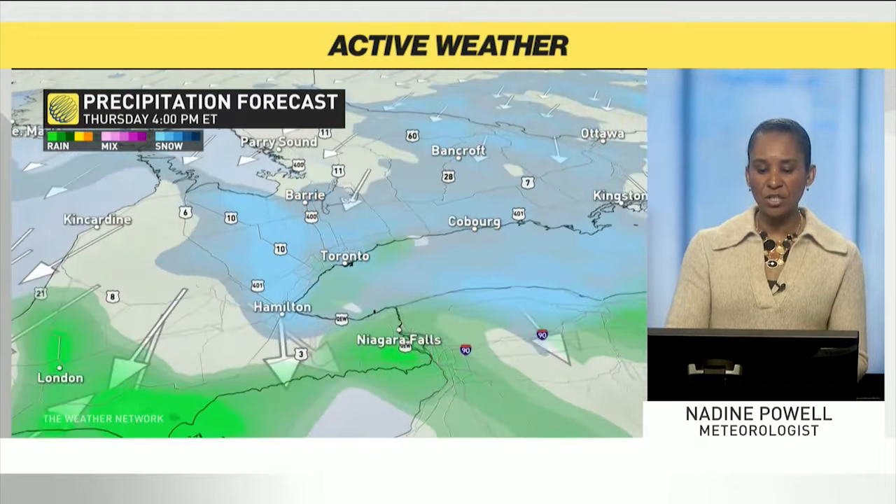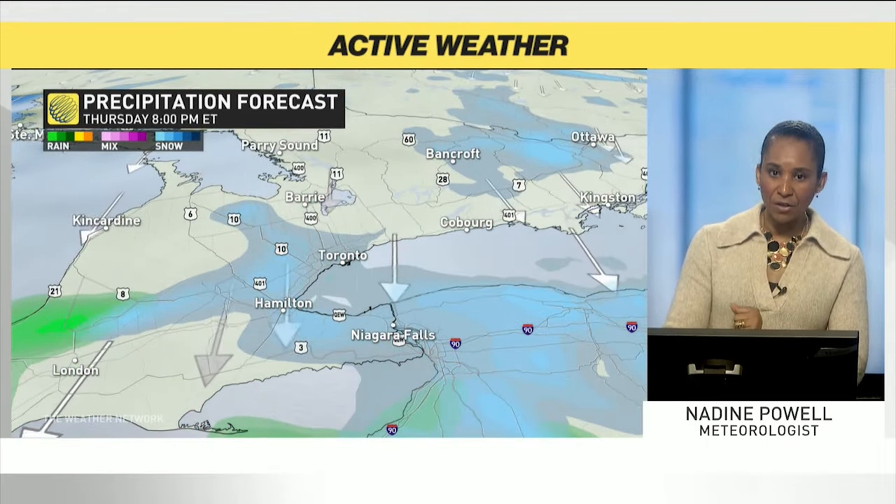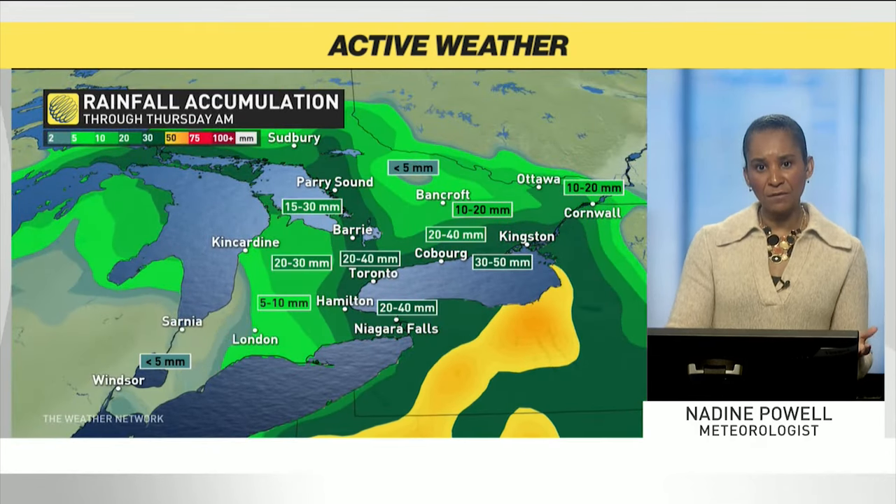Heading through the afternoon, cool conditions and that wet snow mix extending across the western end of Lake Ontario through the day on Thursday.